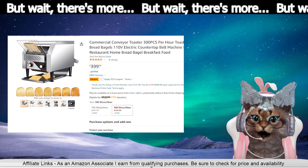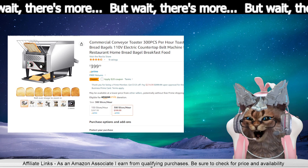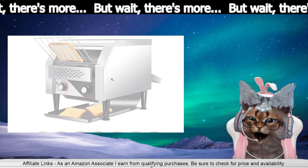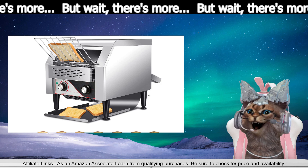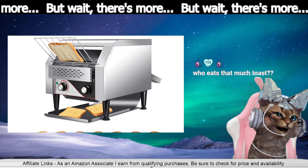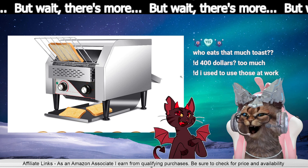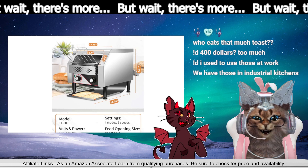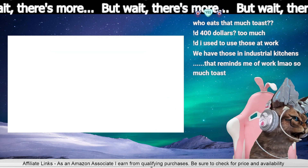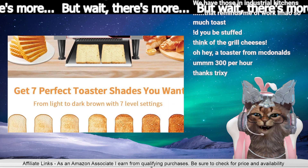300 toast per hour! Do you know how much toast we can make? Just keep feeding it in. I used to use those at work. Look at all the toast settings!